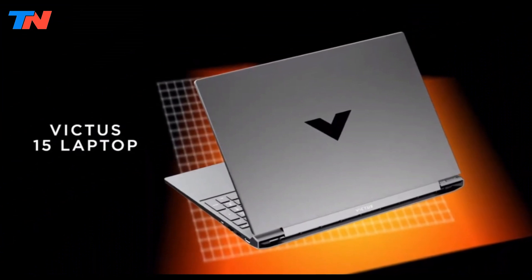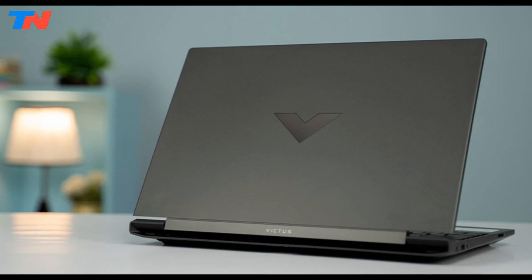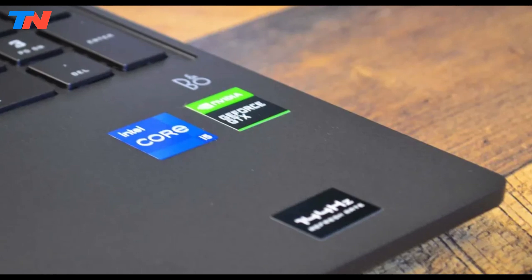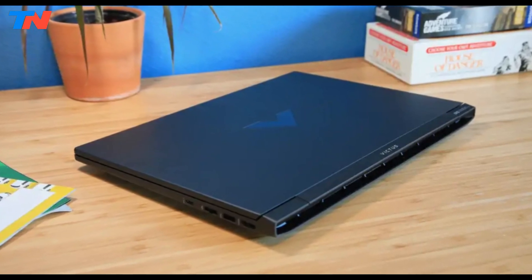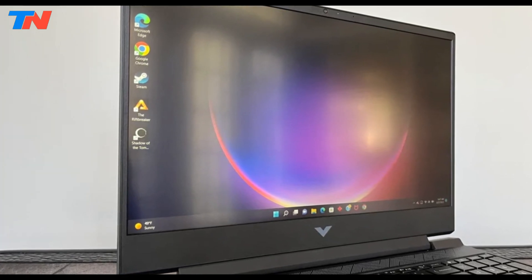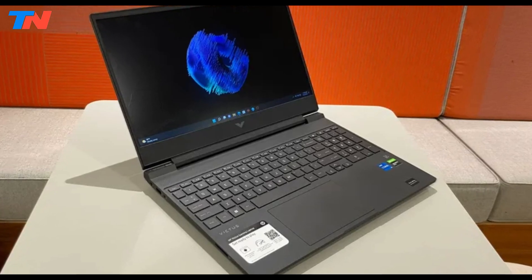The HP Victus 15 stands as a versatile laptop, delivering a blend of performance, portability, and affordability. Available with Intel 12th Gen Core i5 or i7 CPUs, it ensures reliable processing power for a range of tasks. Graphics capabilities are a highlight, with multiple NVIDIA discrete GPU options ranging from a GeForce GTX 1650 to an RTX 3050 Ti. The Victus 15 offers flexibility in display configurations with multiple 1080p options at 60Hz or 144Hz, and users can configure up to 16GB of RAM and up to 1TB of storage. The 70Wh battery provides a reliable power source for extended usage.